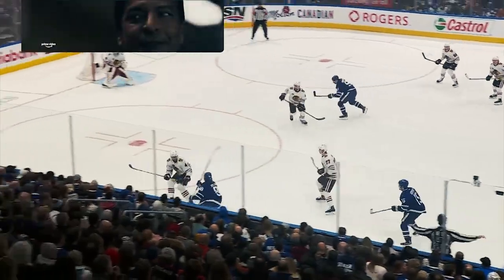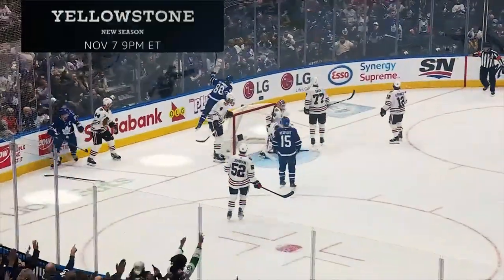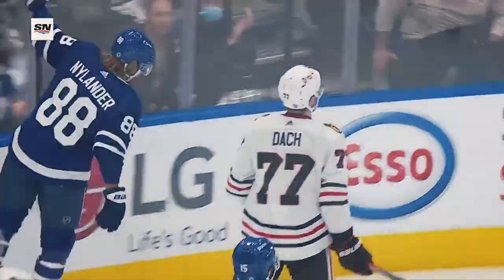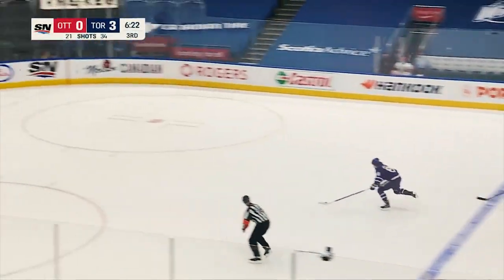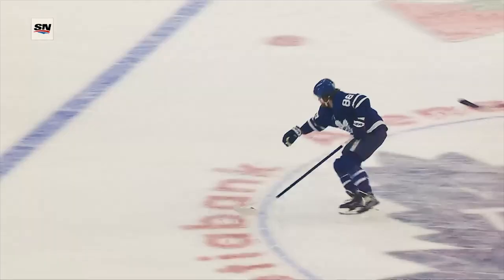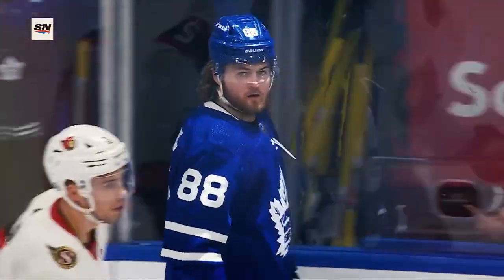88 over the line. Steers it in for Tavares. The centering pass scores! Nylander on the perfect feed by the captain! Cuts that off. A pass for Dermott. And ahead it goes. It's a breakaway for William. Nylander scores! One for the core four, and it is 4-0 for Toronto.